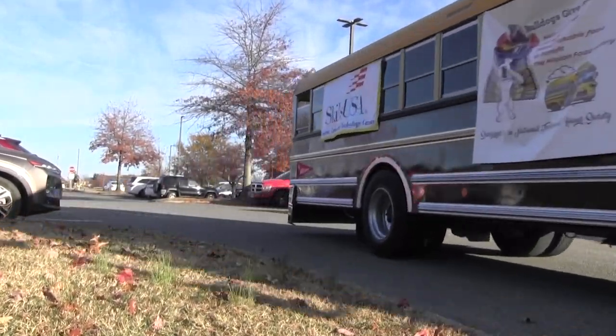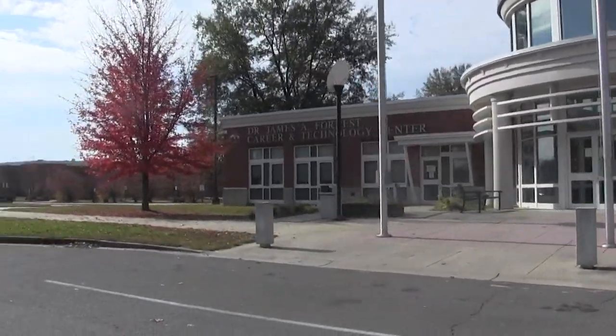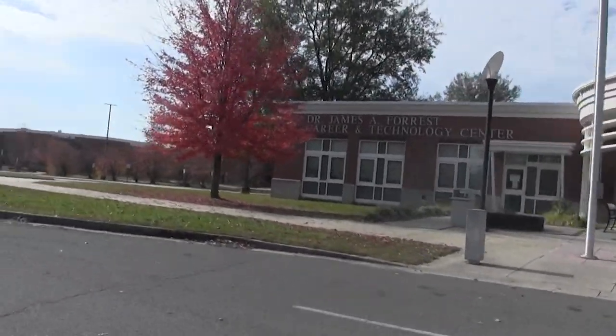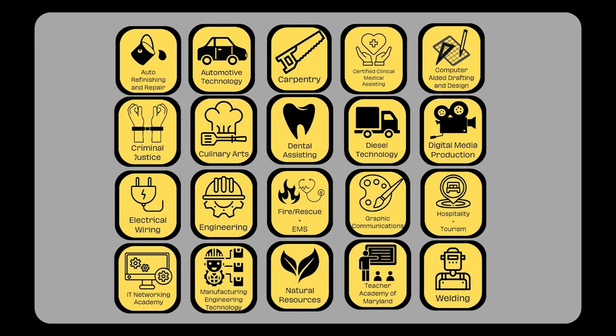Interested in learning career skills to smoothly ride into your future? Then roll right into the Dr. James A. Forrest Career and Technology Center. We offer a variety of multi-year programs and several one-year elective classes. Cruising in, here are our two-year programs.